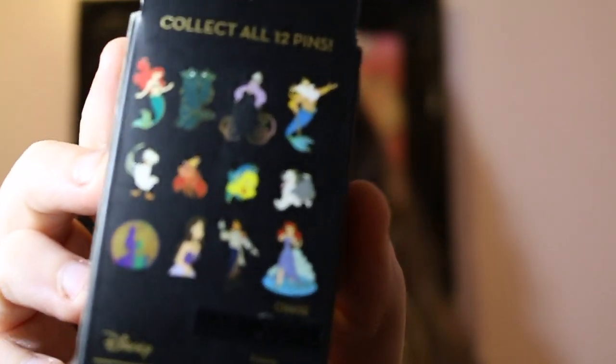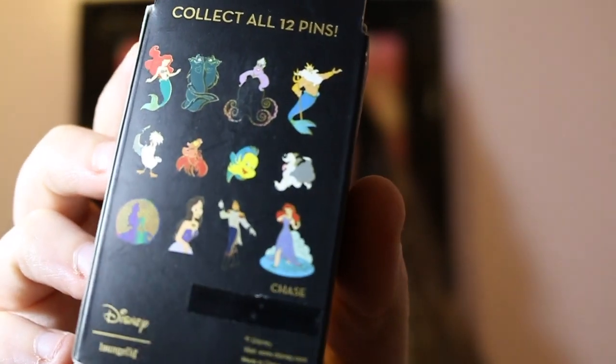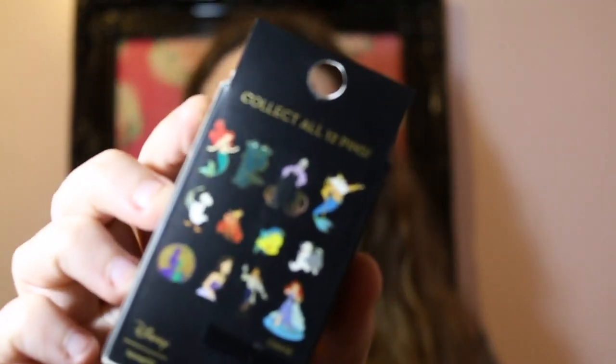These are the Little Mermaid boxes for the anniversary this year. I'm really hoping for the chase — Vanessa. I'm honestly okay with any of them. I have six boxes for you guys; I was going to get one free at Boxed Lunch. Let's get on into this.